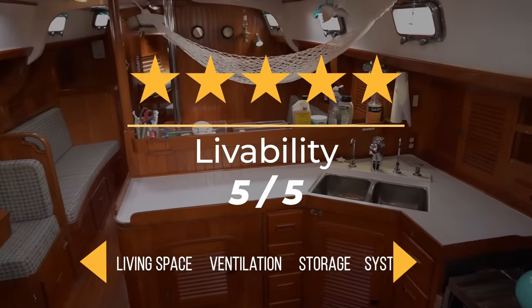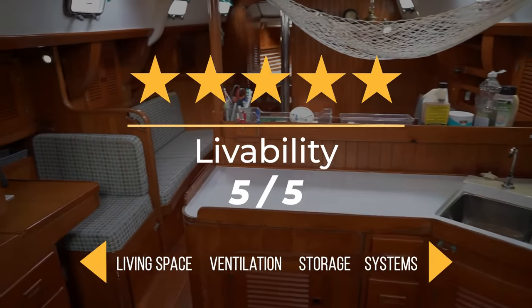I'm going to give this boat 5 out of 5 stars for livability. I think it's perfect for a family of four.